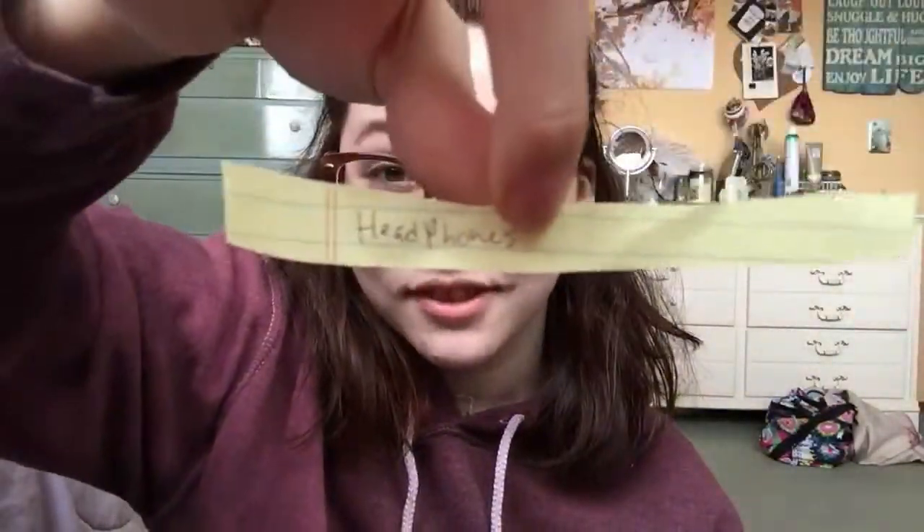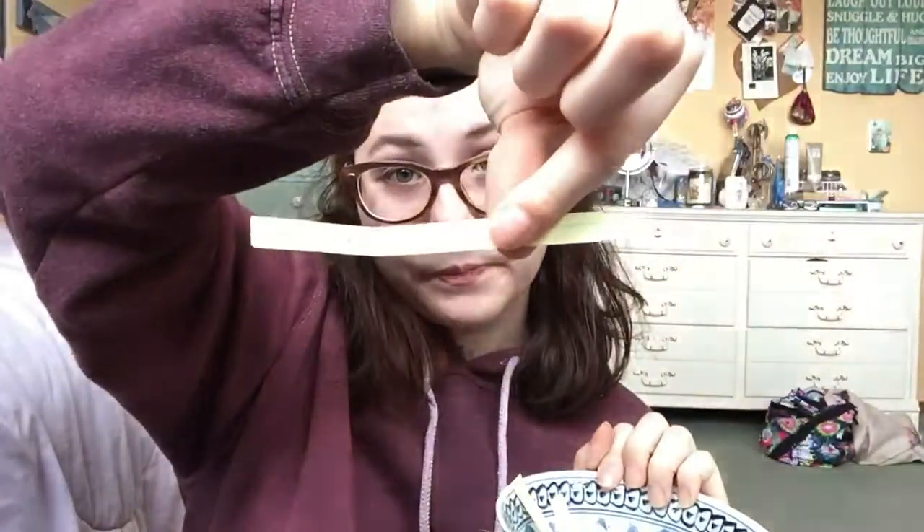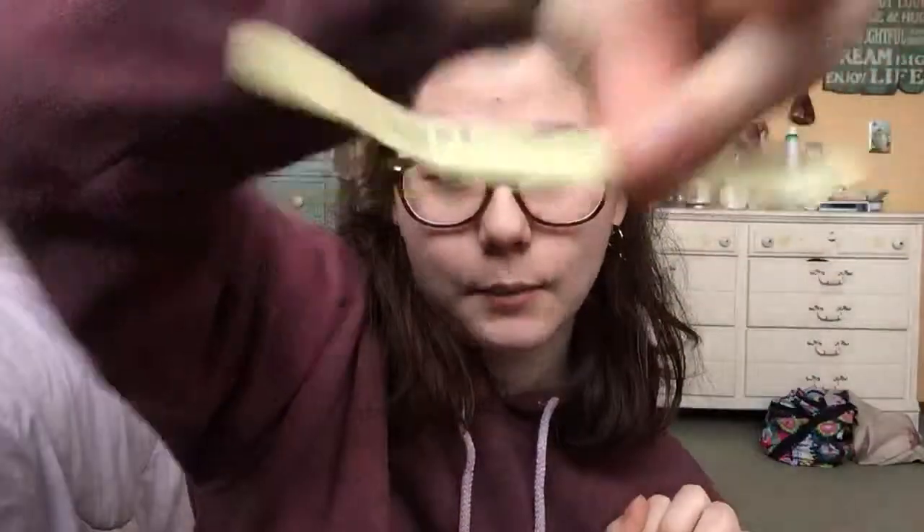Headphones — I got headphones. Okay, and I'm going to do two, so I'm going to do one more, if that's cool. Thank you guys. Books. So I am drawing books and headphones.